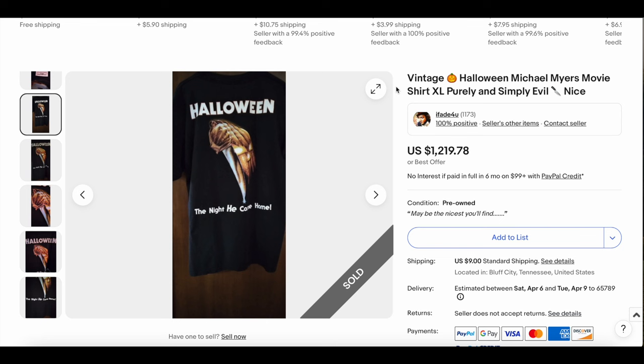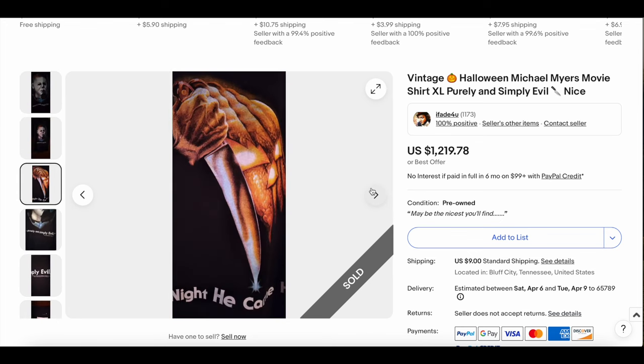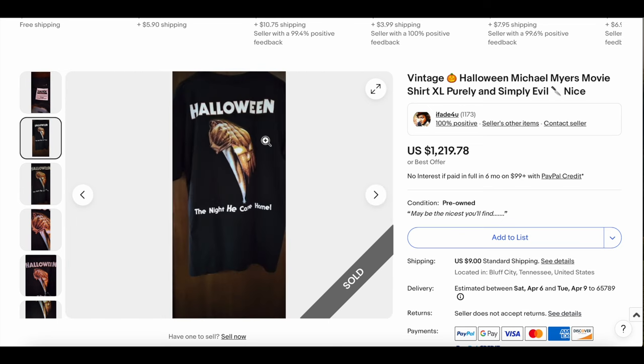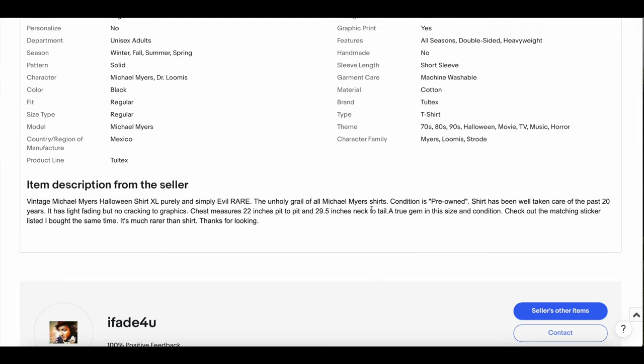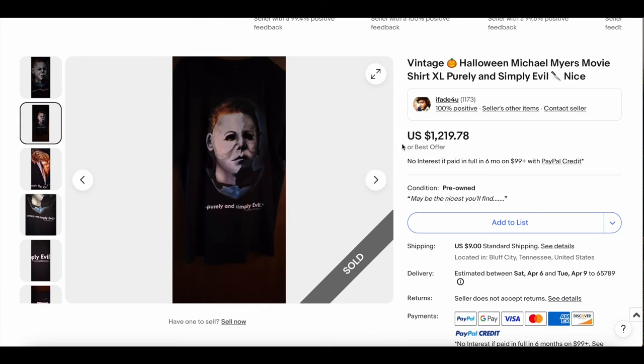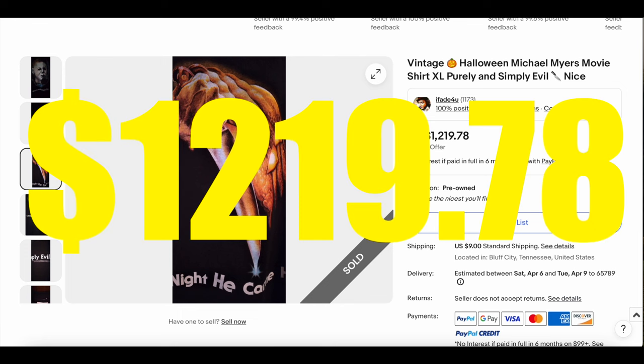Next up, we have the Halloween Michael Myers movie t-shirt. This one we've seen before, but not in a while. I'm a bit sus about some of these photos — they're all super cropped in a weird way on the Toltex. This is obviously an older 90s tee on Toltex cotton. It looks like it's in really good condition — described as the unholy grail of Michael Myers t-shirts, with no fading or cracking. I'd be really concerned about dry rot if it's in that good a condition on a black tee. Don't love the photos, but either way this one sold for $1,219.78.